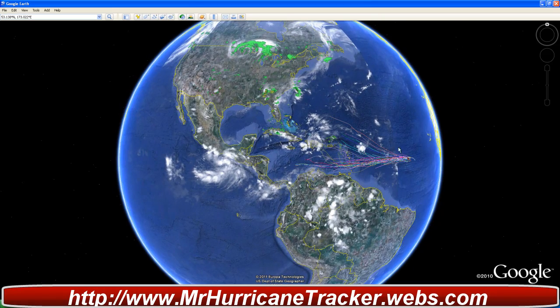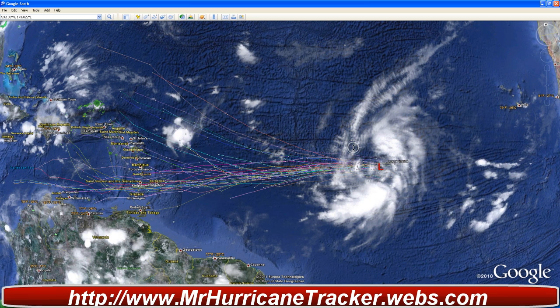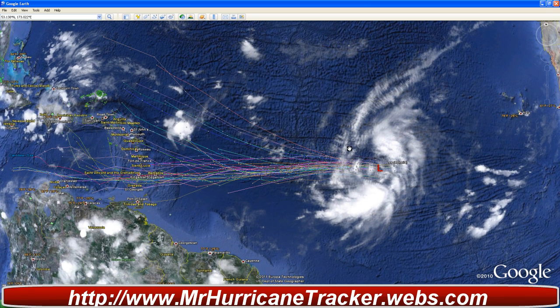Hello everyone, this is Mark with MrHurricaneTracker.webs.com, bringing you a tropical update for today, September 20, 2011. This is the 11 p.m. Middle Advisory from the National Hurricane Center for newly formed Tropical Storm Ophelia.